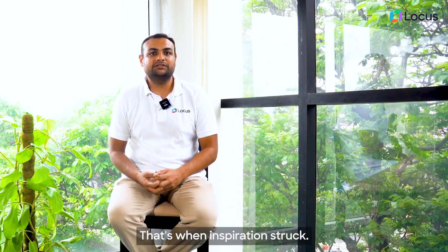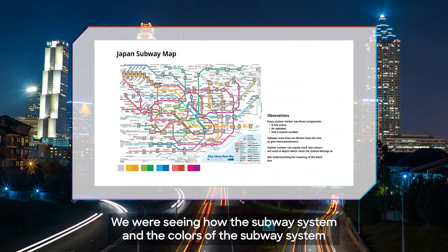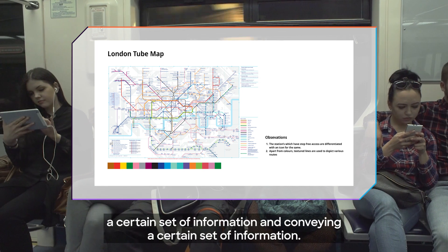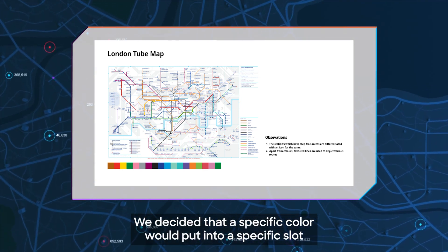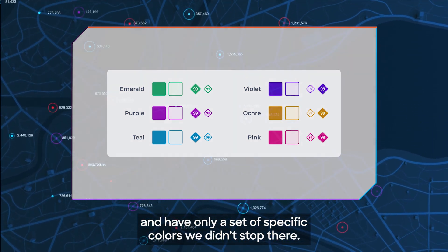That's when inspiration started. We were studying multiple map views of subway systems of various cities — seeing how the subway system and its colors represent and convey a certain set of information. We decided that a specific color would pertain to a specific slot, and have only a set of specific colors.